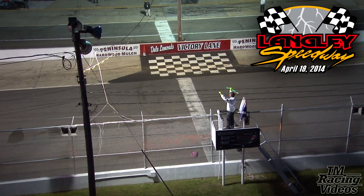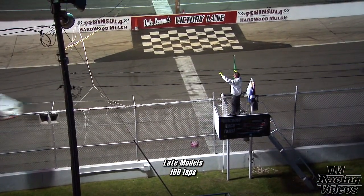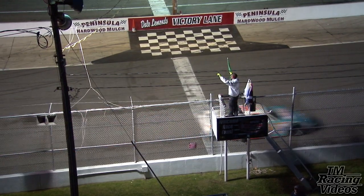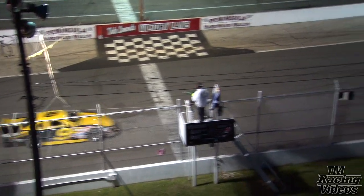They're going to get one lap before they turn them loose here at Langley Speedway with Nick Smith and Greg Edwards up front. Got a feeling we're going to see a great race. As Chuck was saying, the track has cooled off just a bit, so who qualified well earlier in the day when the track was hot might not be as fast during the race. We'll have to wait and see.